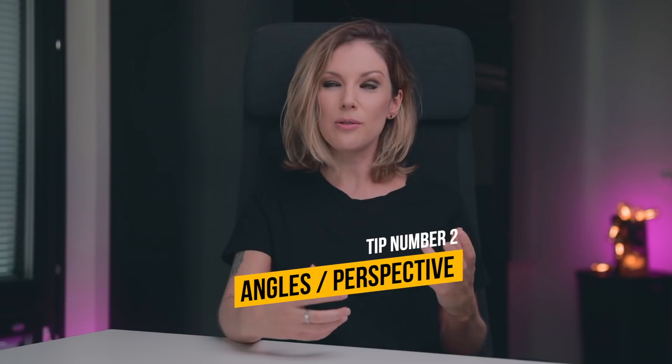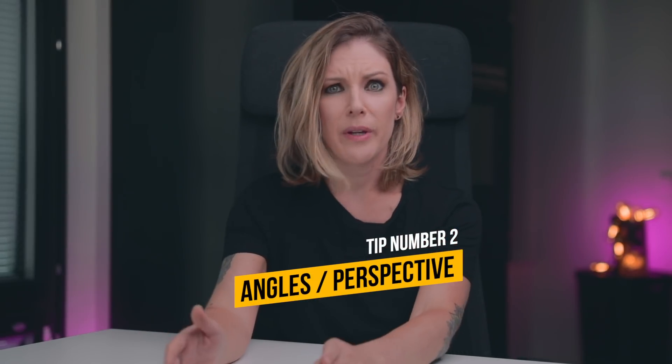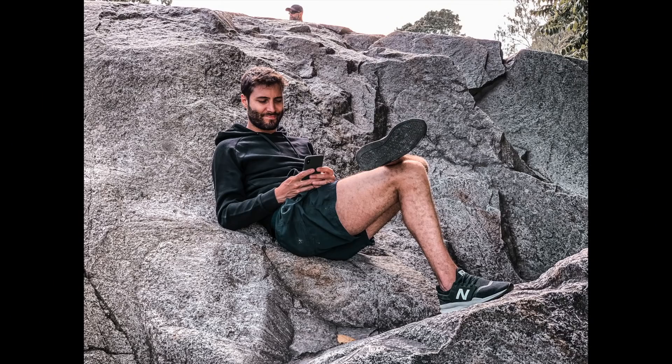Tip number 2: Angles or Perspective. Most people get their phones, point and shoot. If you want to take some awesome phone photos, take a moment to explore some different perspectives. Here's the same photo taken with me just standing there and pointing to the subject as people usually take their photos, and here's the same picture taken after I explored some different angles. So go down on your knees, get up, switch sides, move around and try to get some different angles. Chances are you will get much better and unique photos.